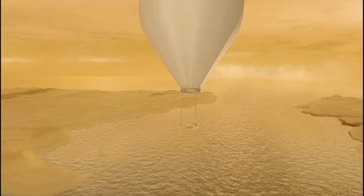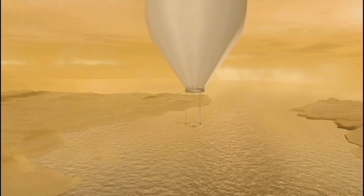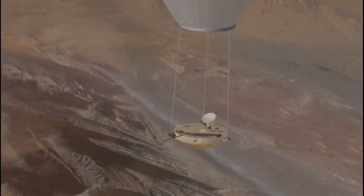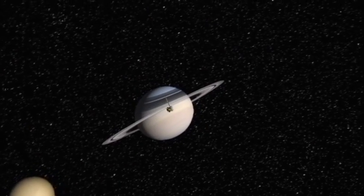There are liquid oceans on the surface of Titan, but they're not liquid water — they're liquid methane, and methane is a gas on Earth. But because it's so cold at Titan, so far away from the sun, the gaseous methane on Earth is actually a liquid on Titan.